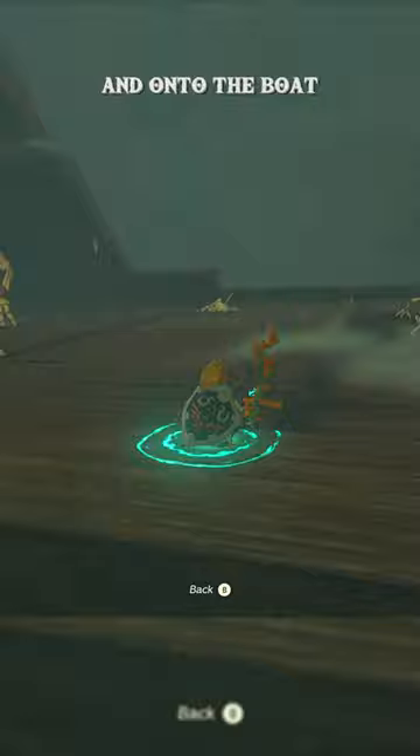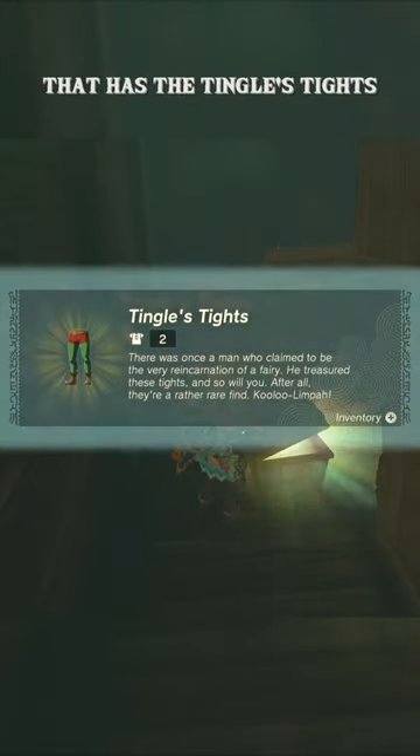After that, just make yourself a little raft and head on into the cave and onto the boat, where you can find a chest behind these boxes that has the Tingle's tights.